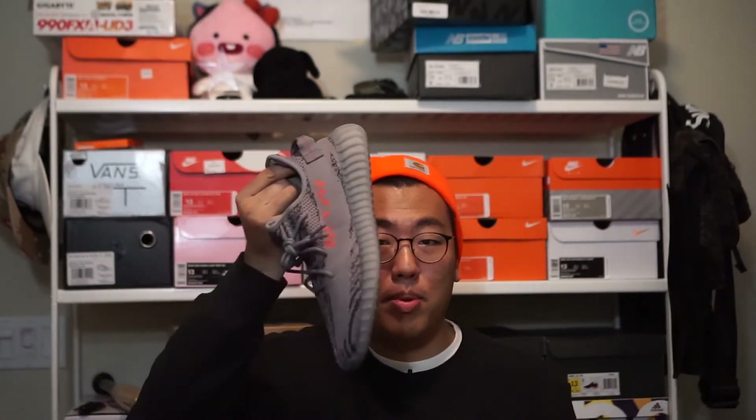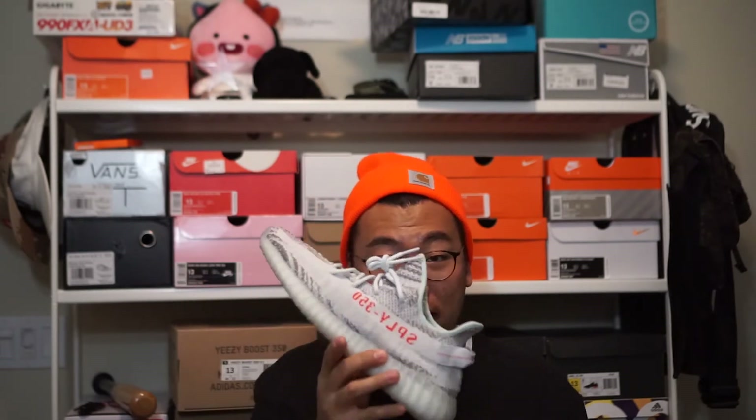At this point, with so many 350 V2 releases in different colorways, is there really anything left to talk about? It's pretty much the same shoe with a different color, right? When I got the Beluga 2.0s I didn't even do a video — what's really different at this point? However, when I got the Blue Tints and opened up the box, I knew I had to do a video on these.